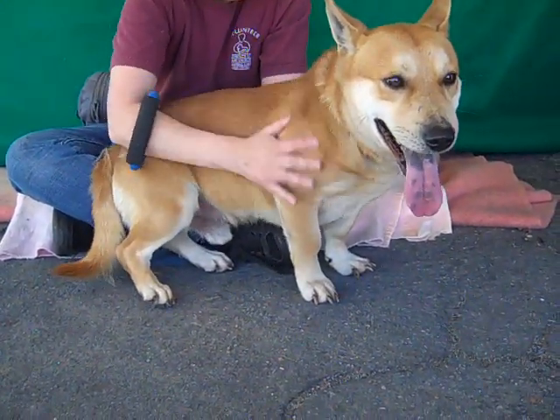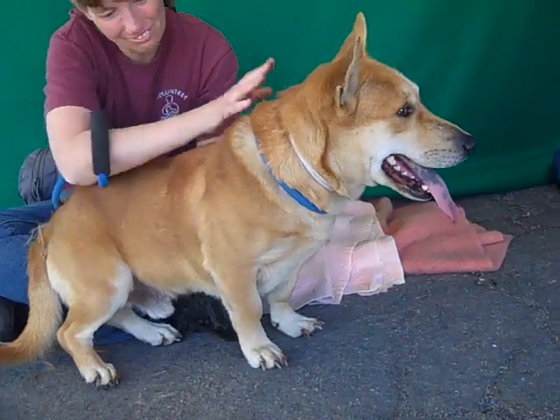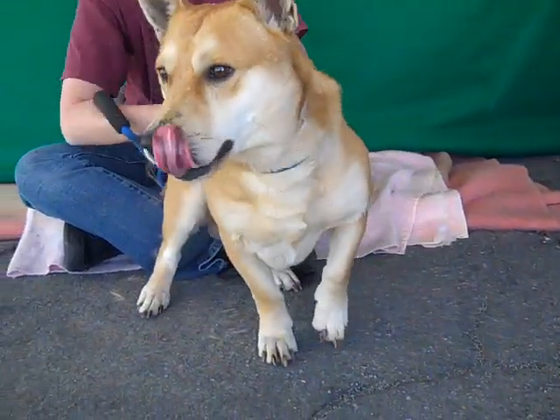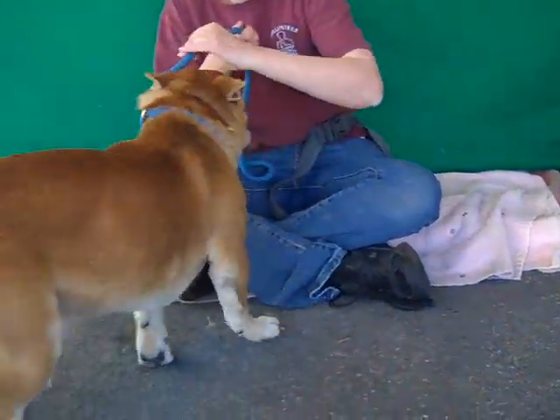He's shown signs of being housebroken, he's been walking around okay on leash, he's certainly manageable. He could use a little bit more training in a stable environment, but we think with a proper introduction he's going to be good with dogs his size and just make a pretty good family dog.